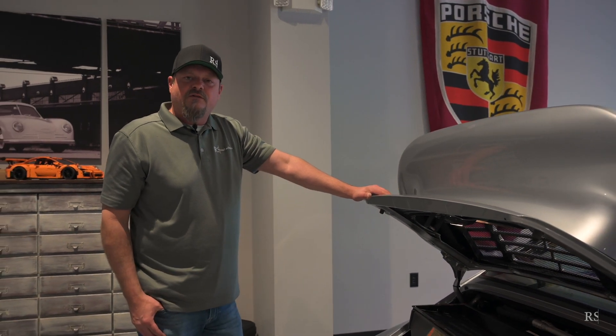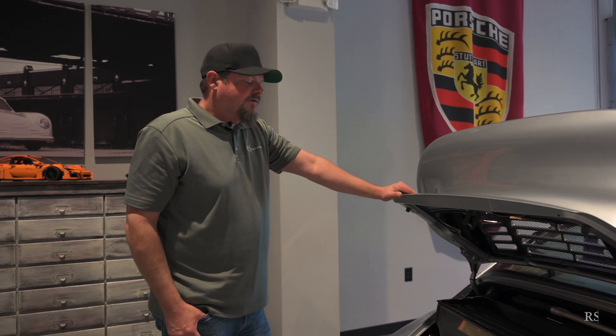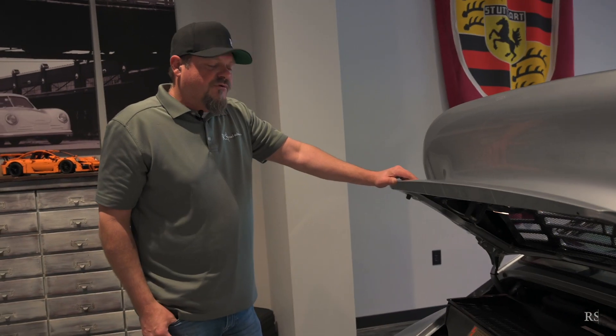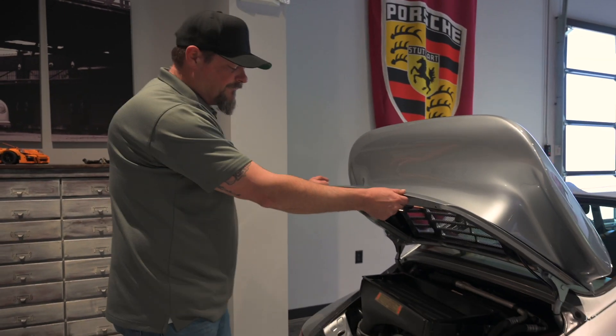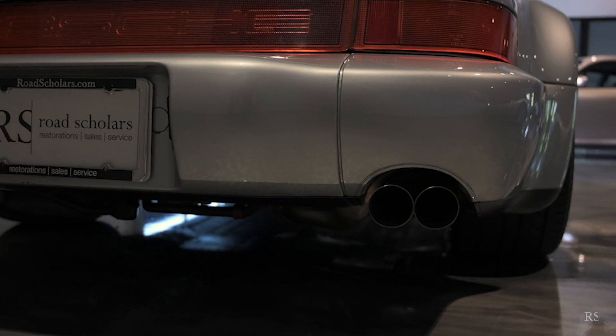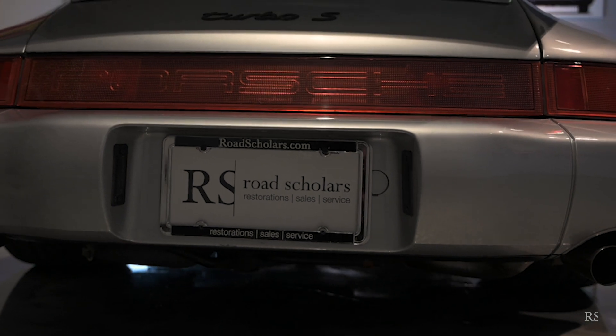The X88 engine cranks out 25 more horsepower, 385 horsepower total. 25 horsepower doesn't sound like a lot, but those of us who have driven these cars know — if you get the opportunity to drive them, do so. They are absolutely exhilarating, and 25 horsepower is a substantial upgrade. Also in the rear, included in the S package, are quad tip exhausts versus the standard on the 3.6 turbo.